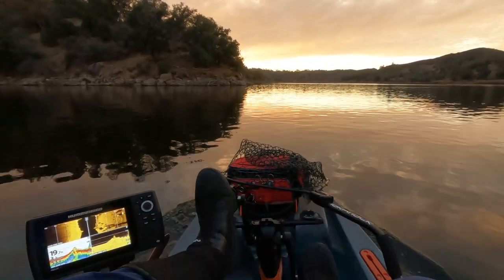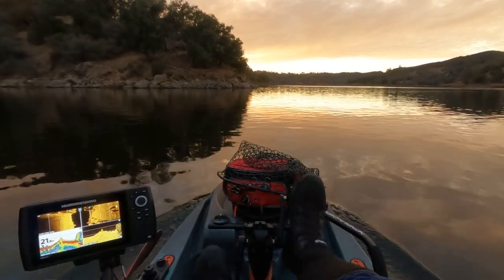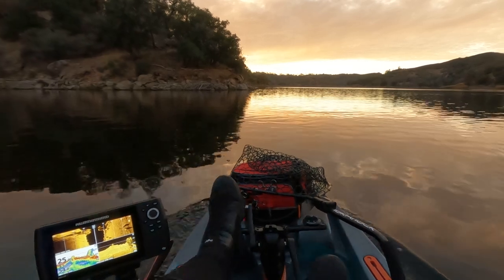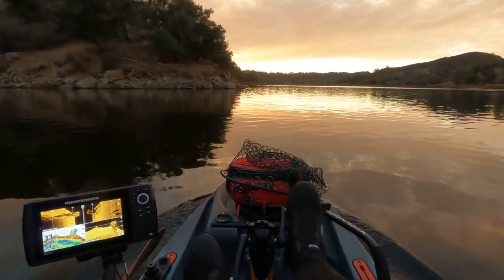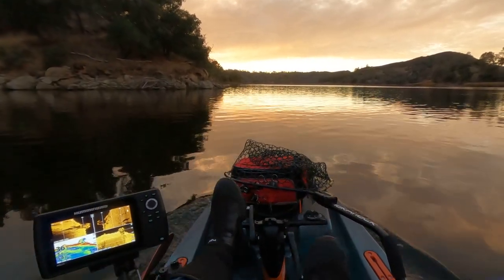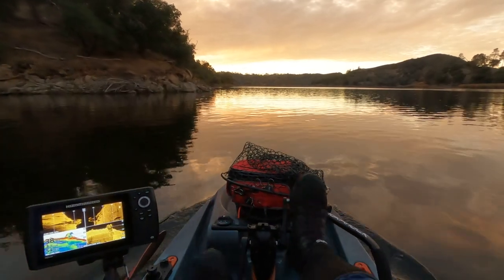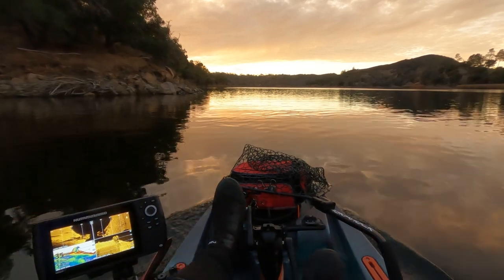Want a little Santa Margarita Lake trivia? Want to guess how many inches of rain it takes before we start getting runoff so the lake starts to fill? According to the ranger — and I checked this a few years ago — it takes Santa Margarita Lake typically 12 inches of rainfall before we start to see a rise.